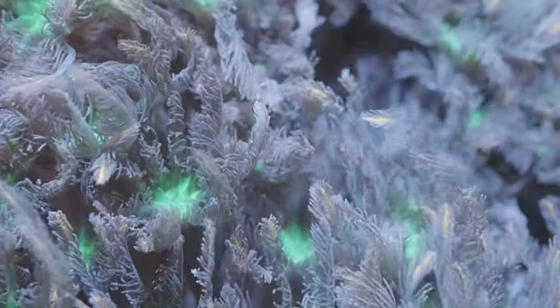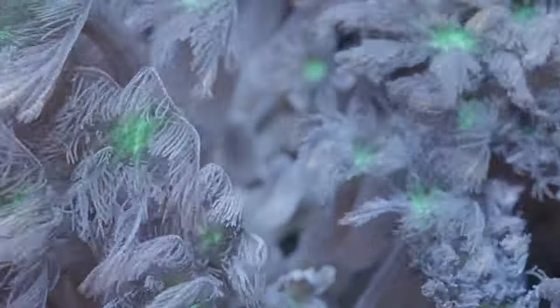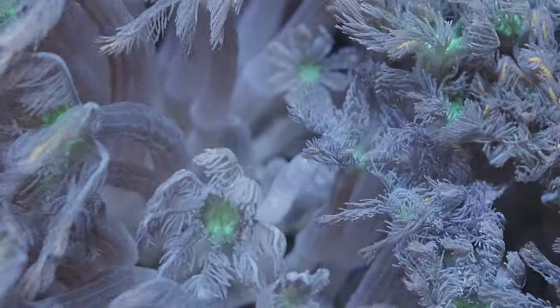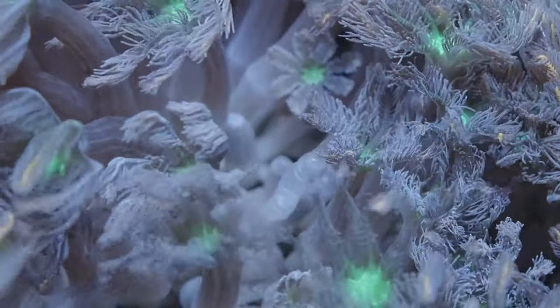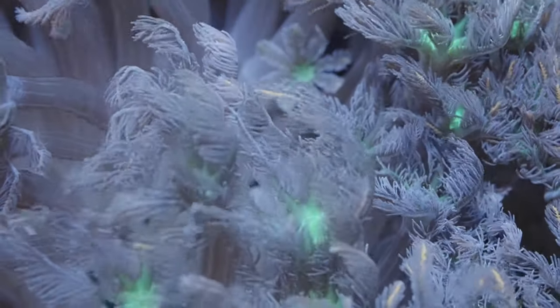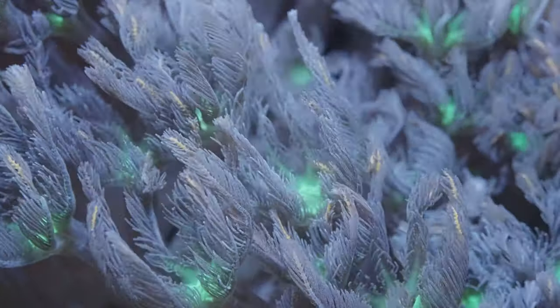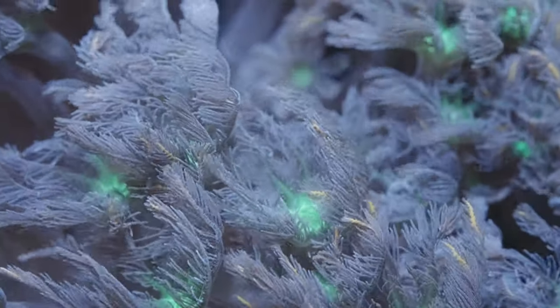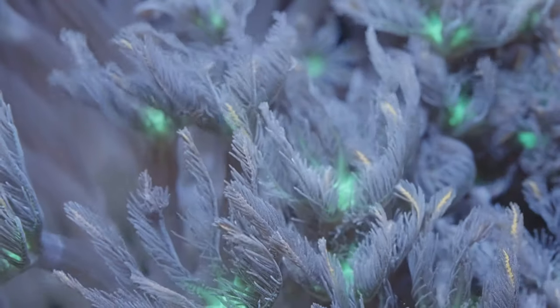Corals collect symbiodinium algae through feeding, and they end up in the cells that line the digestive tract — those are called the gastrodermis. It turns out those cells can identify specific cells that are going to be good for the coral. They also contain genes that let them modulate the immune response that you'd expect to see when a foreign cell enters — that's how you fight off an infection.